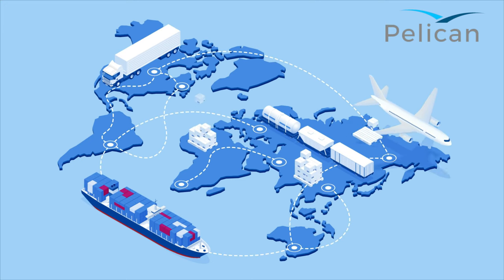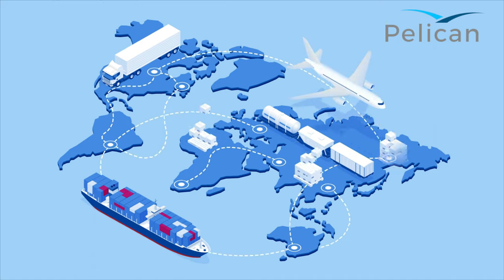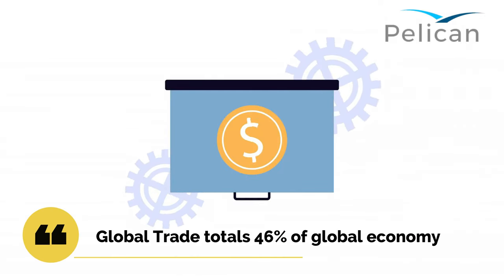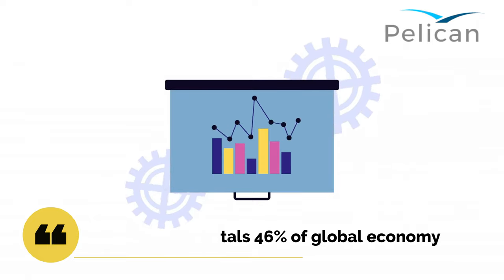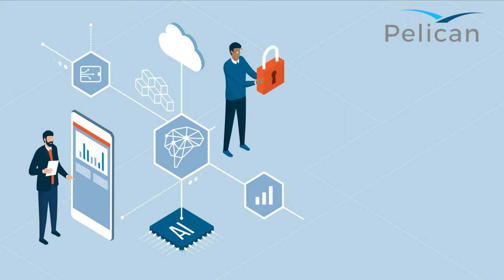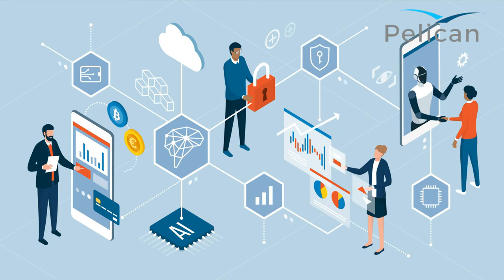Global trade, the exchange of goods and services among countries, drives 46% of the $86 trillion global economy. In 2018, almost $40 trillion of goods were exported and imported across borders. International trade shapes our everyday lives, and the world we live in.